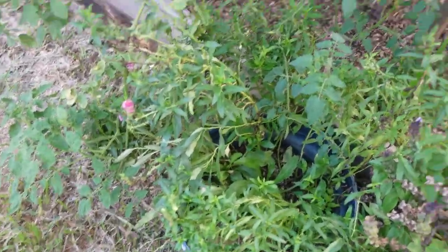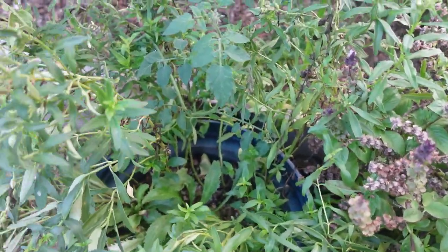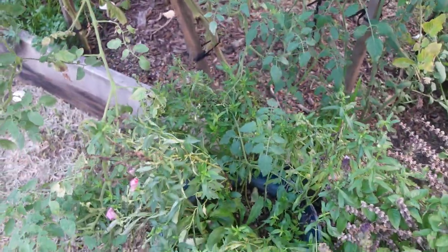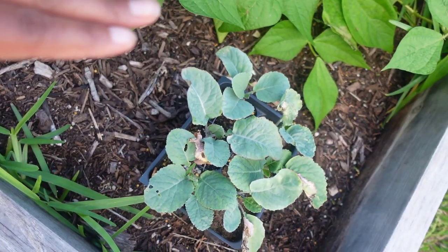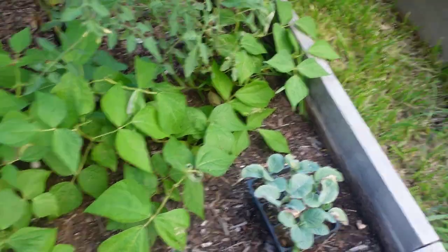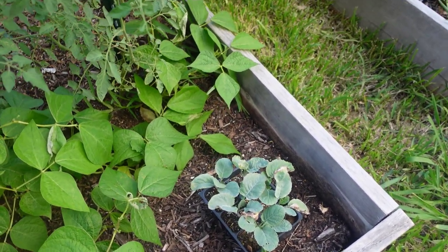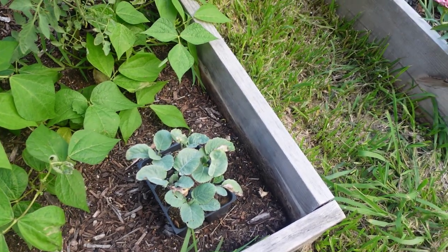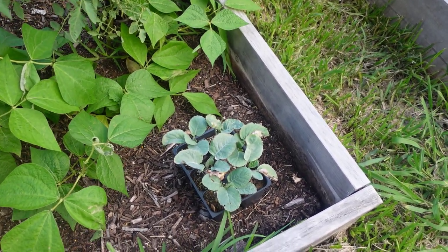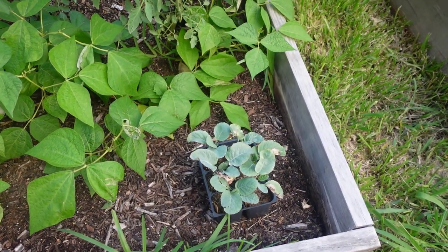I have a few containers here — one has cinnamon basil and parsley growing. Over here I have some flowers: snapdragons and daisies, though my daisies never bloom and I'm not sure why. I also have these tree collards I grew from seeds purchased from the Tree Collard Project — I have no idea where to put them yet. I grew some in containers last year but they died when we had a deep freeze and I didn't cover them.